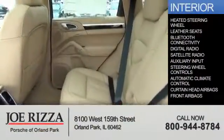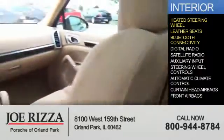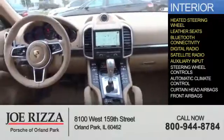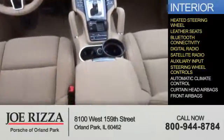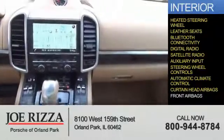Inside you'll find a heated steering wheel, leather seats, Bluetooth connectivity, digital radio, satellite radio, an auxiliary input, steering wheel controls, automatic climate control, curtain head airbags, and front airbags.